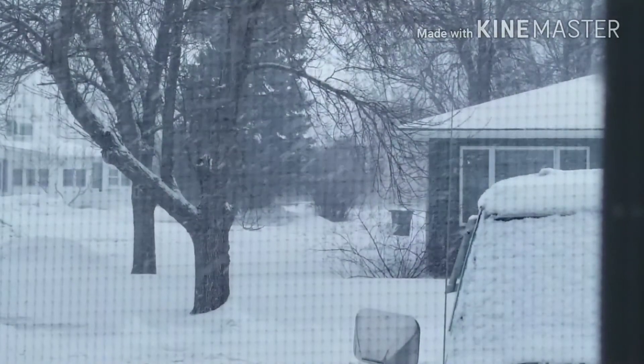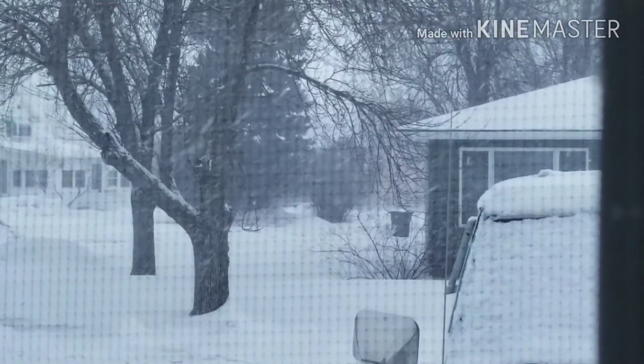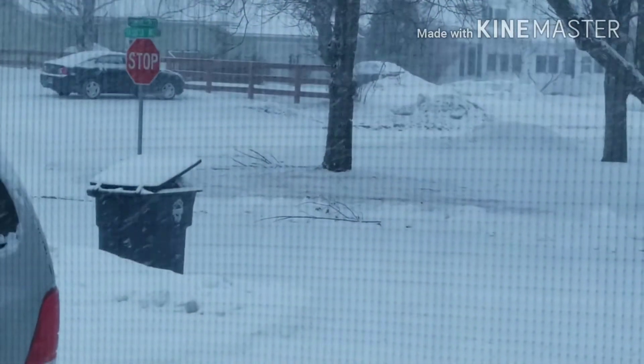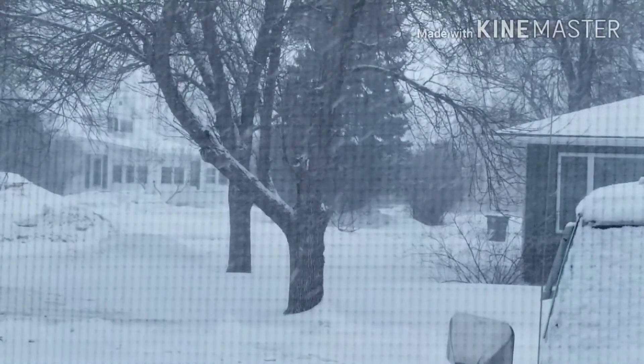Okay guys, I don't know how many of you can see this, but I woke up and it's snowing again. It's crazy — it's snowing again.